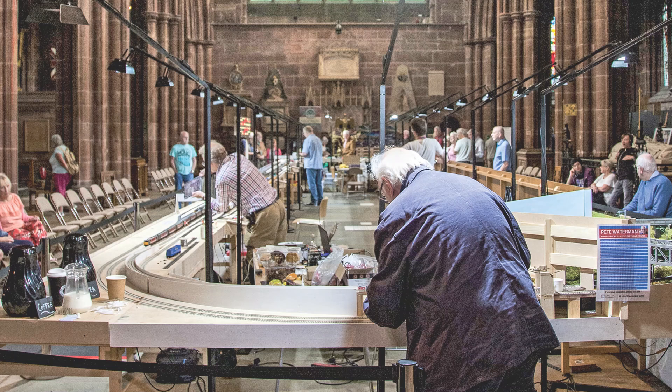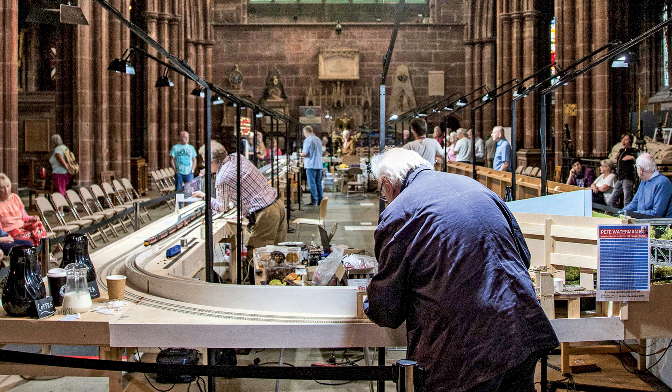Finally, we pay a visit to Chester Cathedral to catch up with Pete Waterman and his Rail Nuts team, with their second and final West Coast mainline pageant making tracks too.